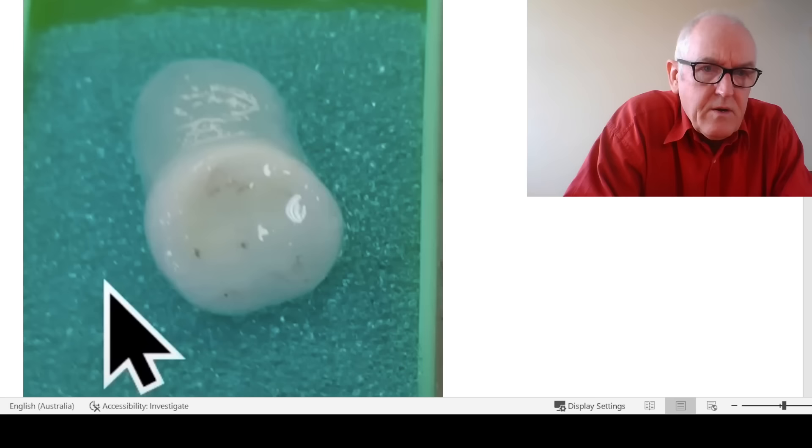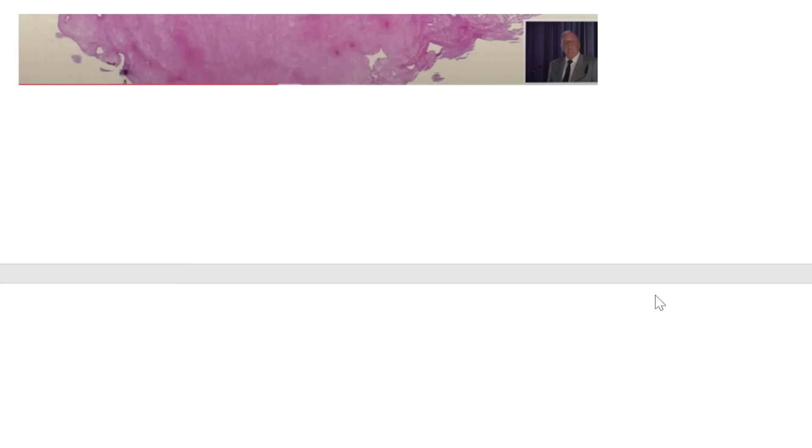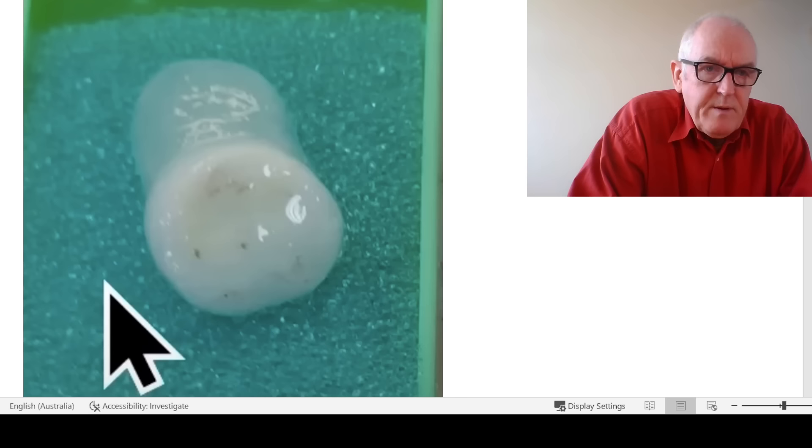He took the blob out and is sending it to specialist chemist colleagues for analysis. It really is a medical pathological mystery. The blob was examined in cross-section — very few cells in it. What it seems to be is protein: a consolidation of protein previously dissolved in the blood. This really is a new pathology. I can't think of any diseases where anything like this would occur. If you're a pathologist watching, do let me know, because it's currently a mystery. It seems to be protein.